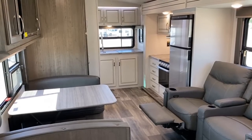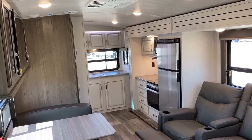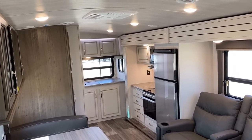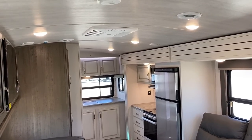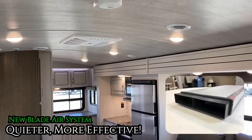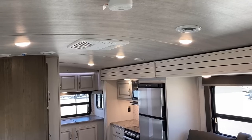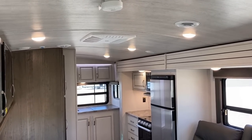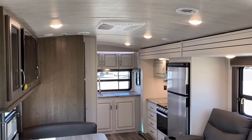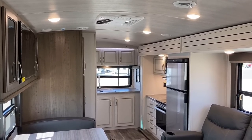Coming from the other direction, you see that big barreled vaulted ceiling, which gives a nice open sense of space. In a smaller trailer, it doesn't feel small — that's the magic of this one. What you're not seeing is the details of the new blade AC system on some of the more select premium Keystones like Cougars and Montanas. Long story short, they figured out a way to reduce the noise of an already Coleman quieter air conditioner.